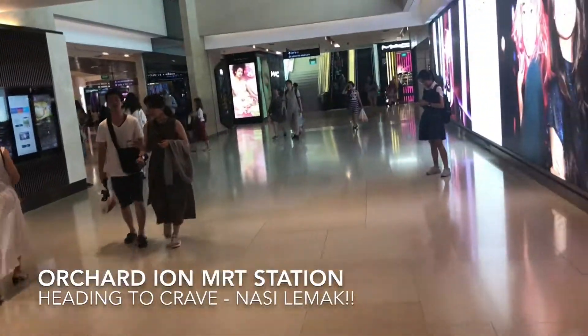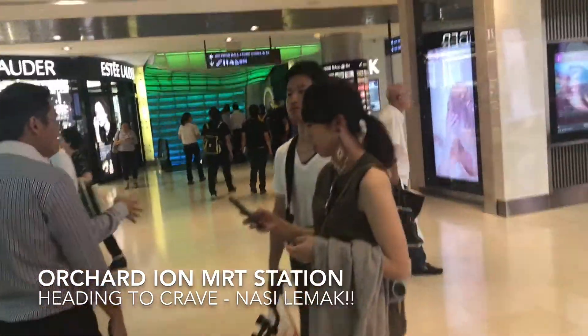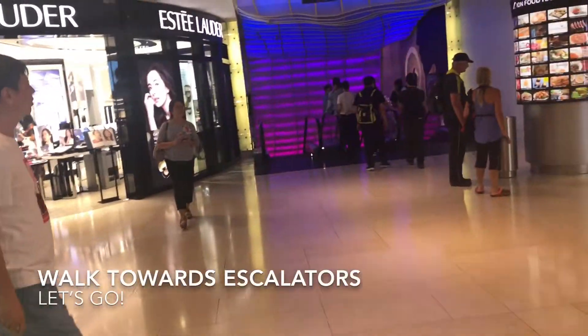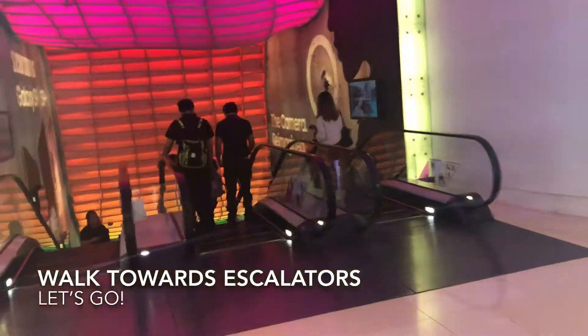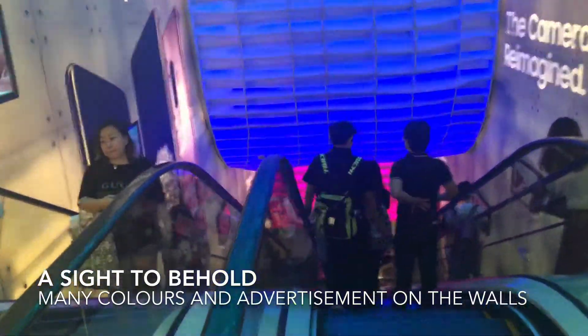We are at the Ocean ION and we will be walking down to look for the last door. You can follow me and you can now see the escalator over here. This escalator itself is a sight to behold — you can see the wonderful colours.